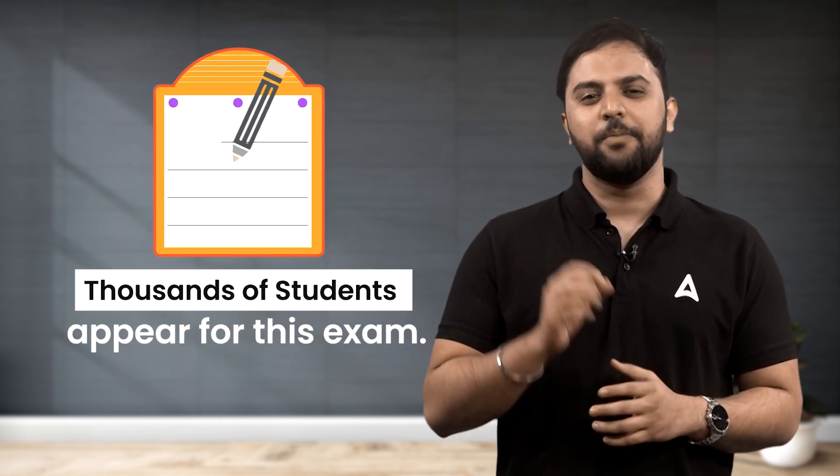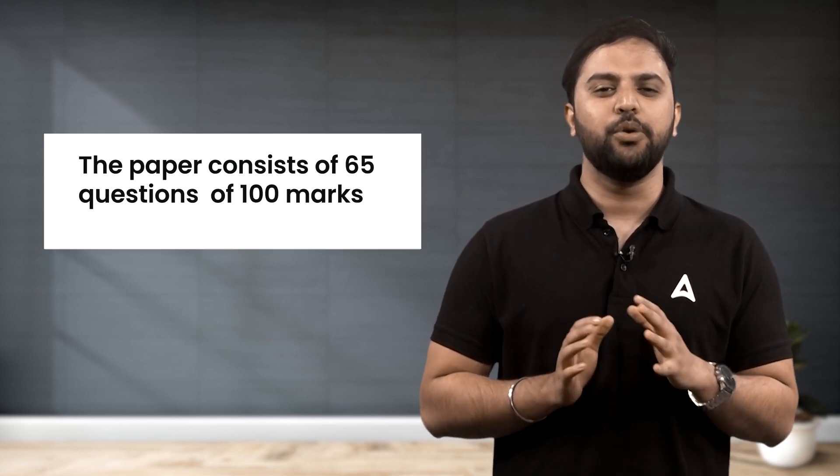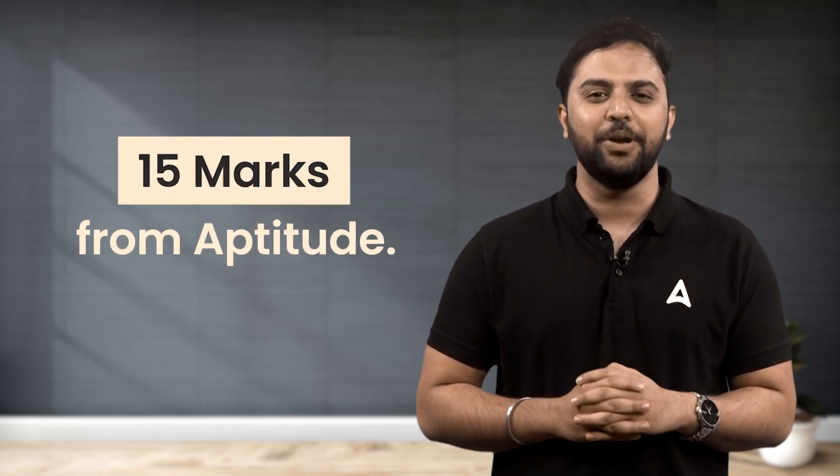This exam is conducted every year for all disciplines in the month of February, and thousands of students appear for it. The paper consists of 65 questions of 100 marks in total, out of which 15 marks come from Aptitude, 13 marks come from Engineering Mathematics, and the remaining 72 marks come from the core technical portion of your relevant branch.